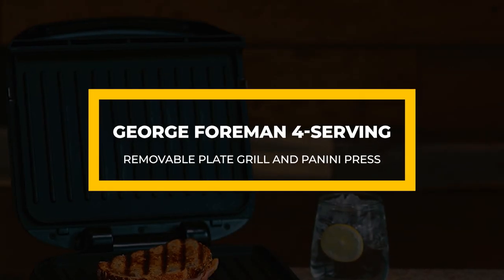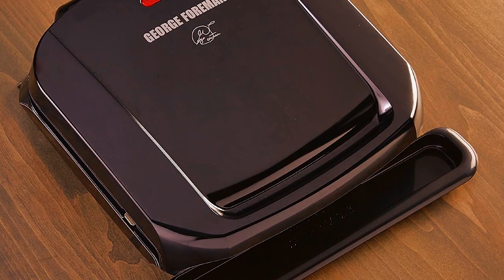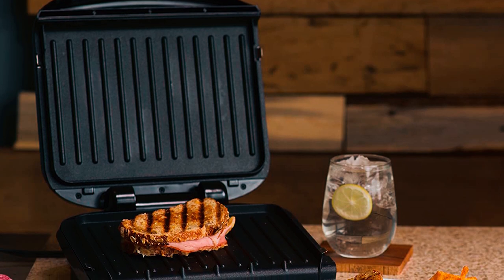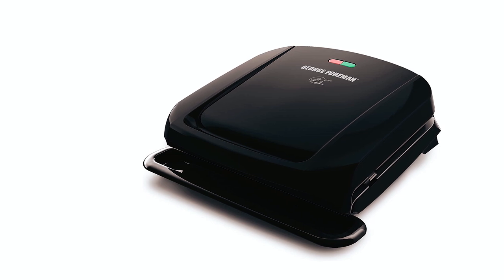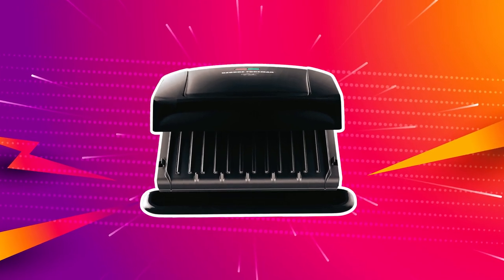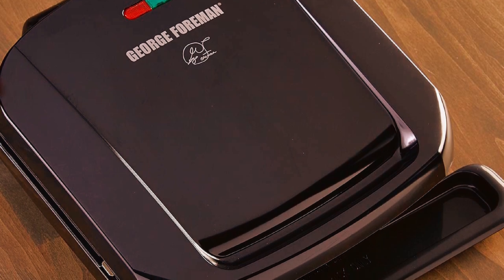George Foreman Four Serving Removable Plate Grill and Panini Press. The George Foreman GR3060B Grill has a generous cooking area for preparing a meal for four. The two cooking plates have an advanced nonstick coating for durable cooking performance. The nonstick coating also makes cleaning the cooking plates effortless — a simple wipe with a damp cloth will clean the cooking plates. You will also use less cooking oil when cooking a meal on the two cooking plates. Therefore, the advanced nonstick coating offers more benefits.